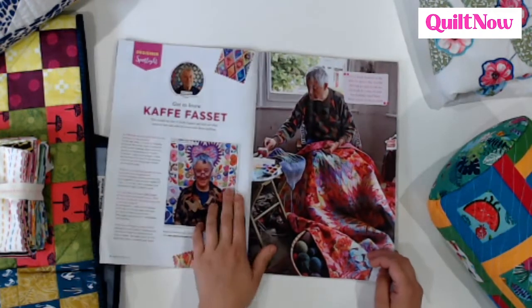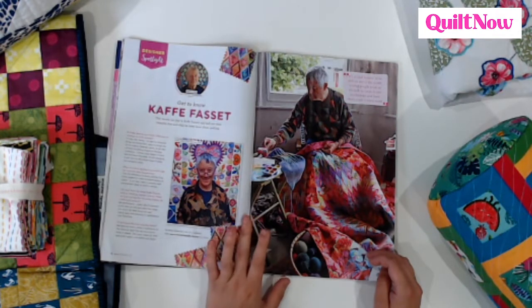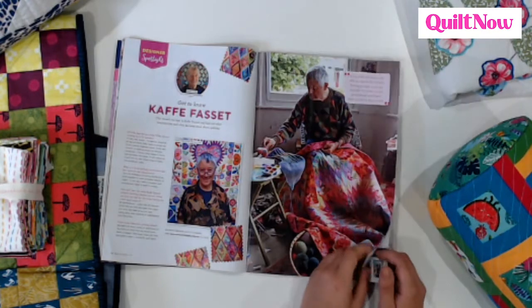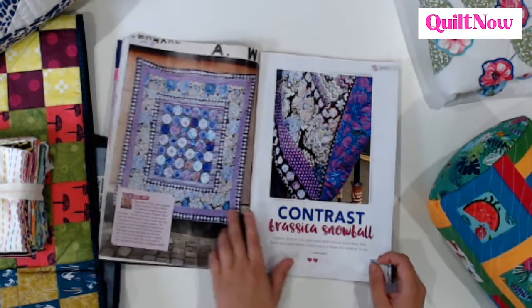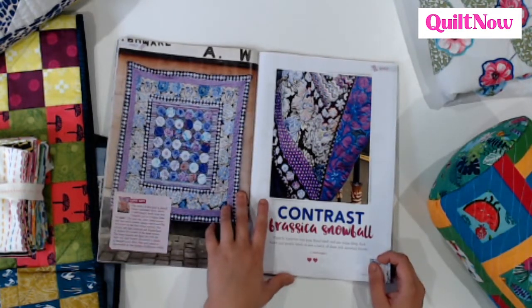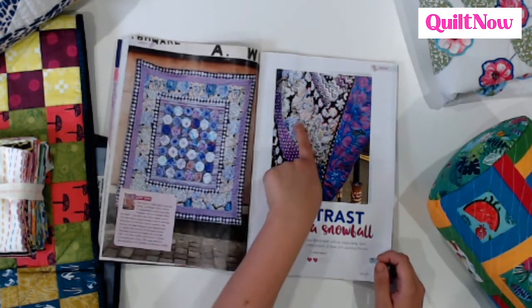And of course our interview with Kay Fassett — that's our big special 50th issue feature. We've got a couple of stars in here. Lovely getting to know Kay, finding out more about his quilting and what keeps him going after all this time. As well as an interview with Kay, we have a project — gorgeous blooms here on this quilt, which is for advanced beginners and beyond, and some of his lovely signature fabrics you can see.